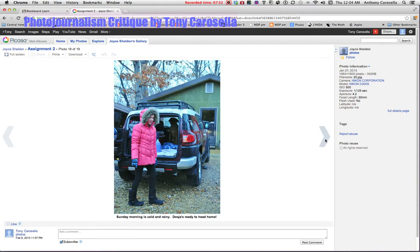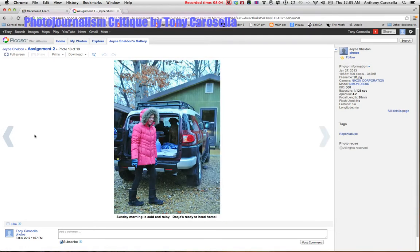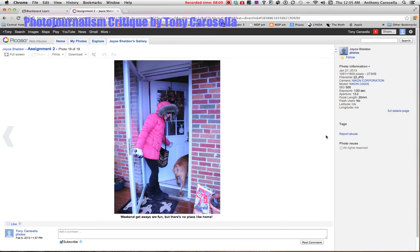Ready to head home — it's hard to say whether you're coming or going, so there's got to be something you're doing that relates to going home. Here's definitely coming home — but you might want to check your white balance on this because it's looking a little pinkish, and this one's looking a little greenish. ISO-wise they look just fine.